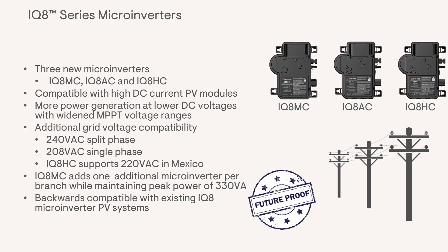Finally, these three microinverters are fully backwards compatible with existing IQ8 series microinverters in the same branch circuit, allowing for easy system upgrades and retrofits. In summary, the IQ8MC, IQ8AC, and IQ8HC are designed with future-proofing in mind. With the rapid pace of technological advancements in the solar industry, our microinverters are built to adapt and evolve alongside these changes. You can be confident that your Enphase system will remain relevant and compatible with emerging technologies, protecting your investment and ensuring long-term sustainability. Thank you for watching.